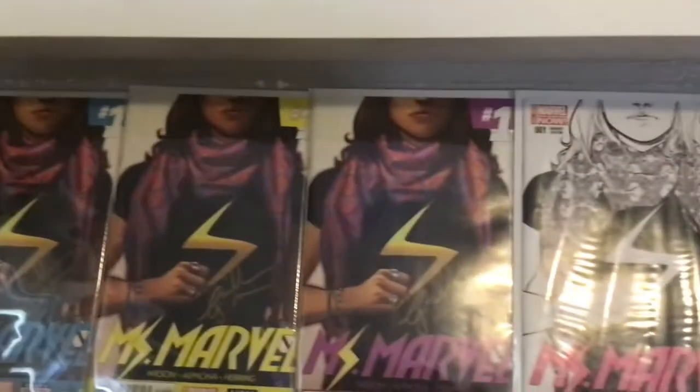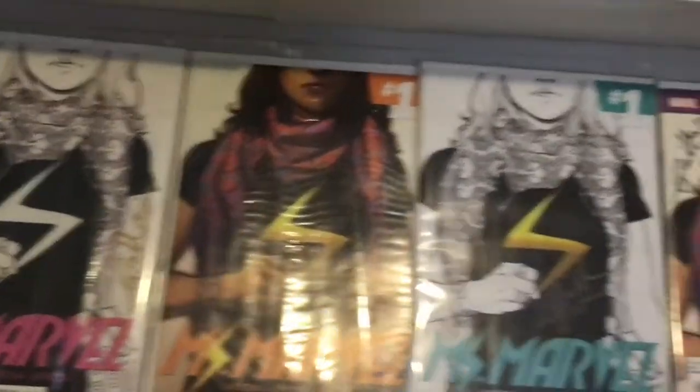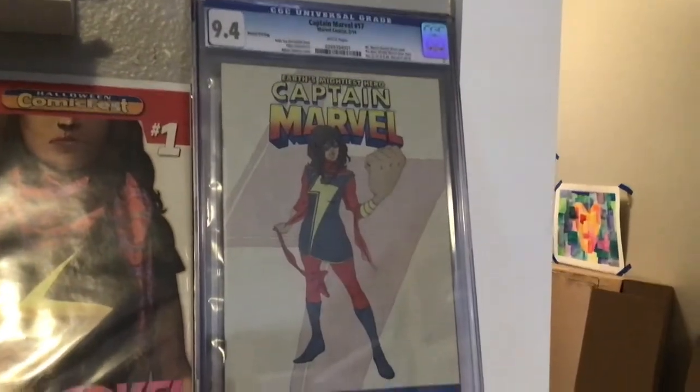First, second, third. They call that the fourth sketch. They call that the fourth sketch. Then they call that the sixth and the seventh. And then the True Believers, the Halloween comic. They don't actually have a fifth — they call that the fourth sketch. Don't ask me why. This camera's heavy. You know what that is.